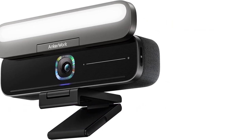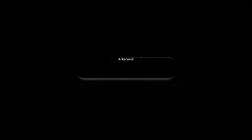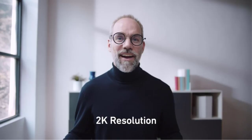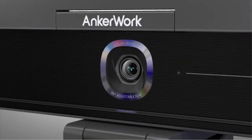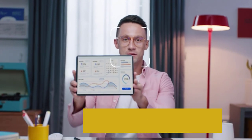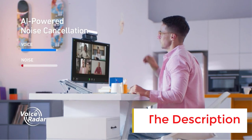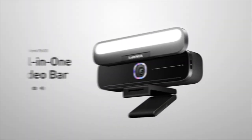Number three: Anker Work B600 Video Bar. The Anker Work B600 features 2K resolution for conferencing and a built-in light bar that also serves as a privacy cover. If you've transitioned to a work-from-home or hybrid lifestyle, you know how cluttered a desk can get for a video call. The Anker Work B600 Video Bar is an all-in-one conferencing solution that bundles a 2K resolution webcam, four microphones, dual speakers, and a built-in light bar that doubles as a privacy cover when closed.